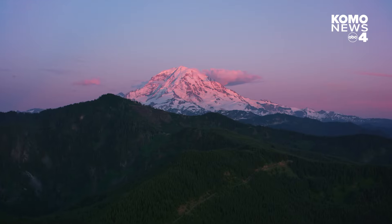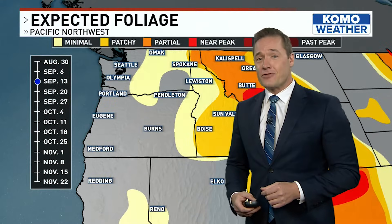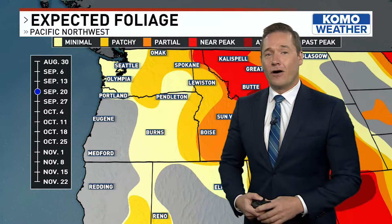I was just in Mount Rainier and I saw some striking color in some of the foliage recently. Taking you through the calendar, a map view of how we kind of transition into fall foliage season.